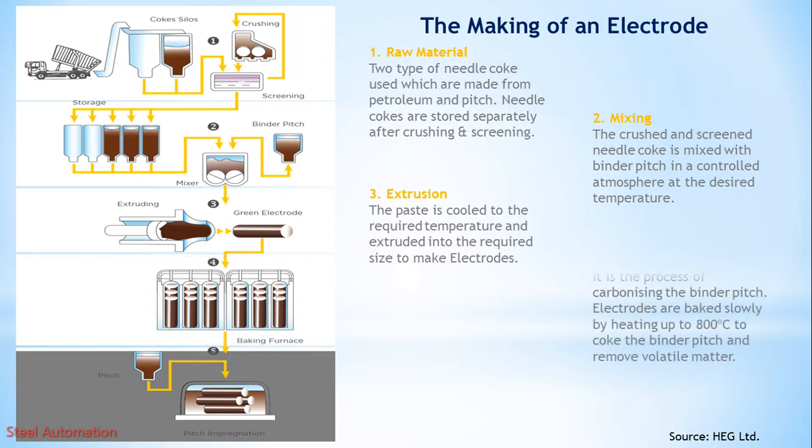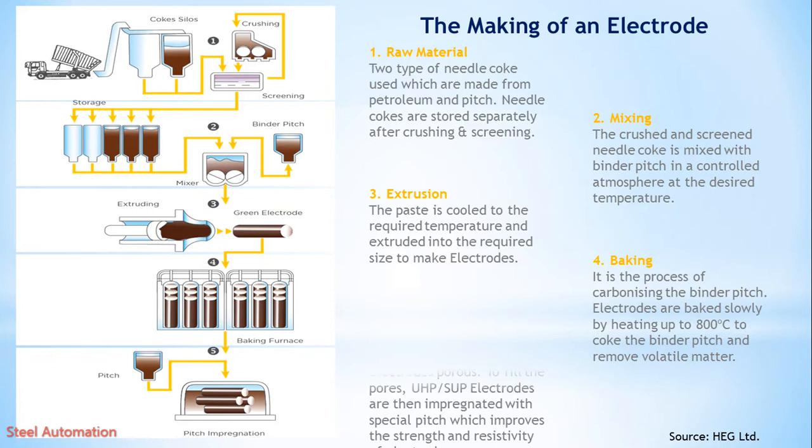Step 4: Baking. It is the process of carbonizing the binder pitch. Electrodes are baked slowly by heating up to 800 degrees centigrade to coke the binder pitch and remove volatile matter. Step 5: Impregnation. The removal of volatile matter makes the baked electrodes porous. To fill the pores, ultra-HP or super-HP electrodes are impregnated with special pitch, which improves the strength and resistivity of electrodes.